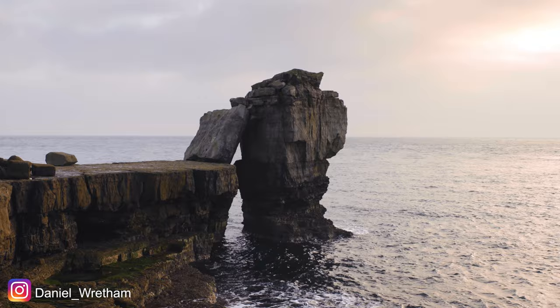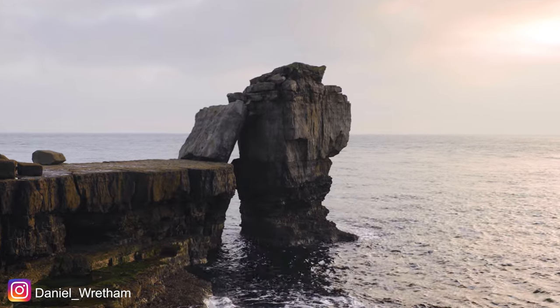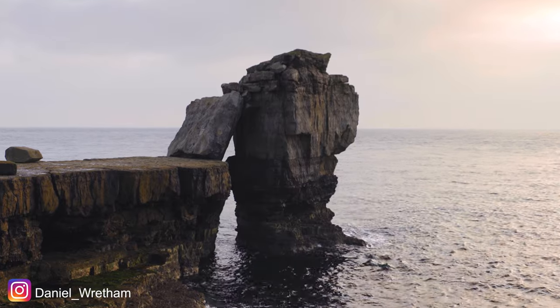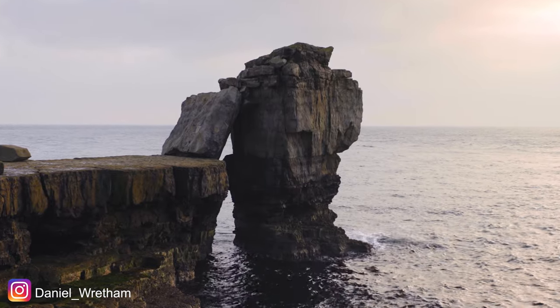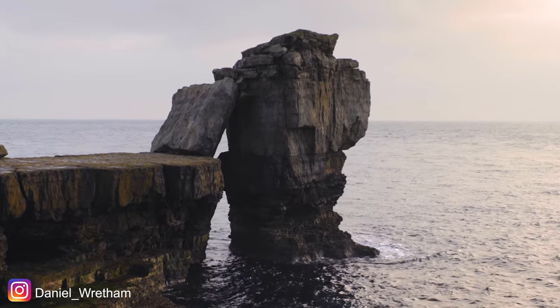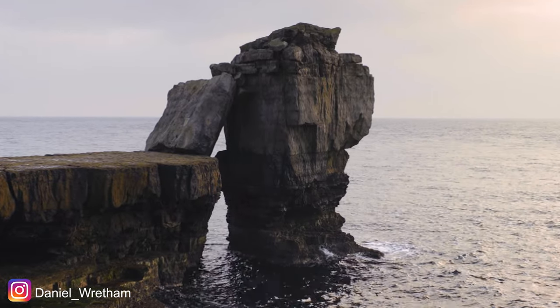The rock structure itself is actually carved out by the sea over millions of years, but the rock that leans against it — which gives it the name Pulpit Rock — that's actually been placed there by the quarry workers that used to work this area many, many years ago. So it's a kind of cross between a natural structure and a man-made structure, but it really does look very, very special.